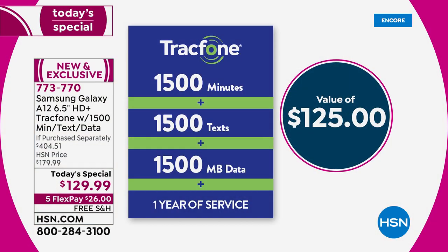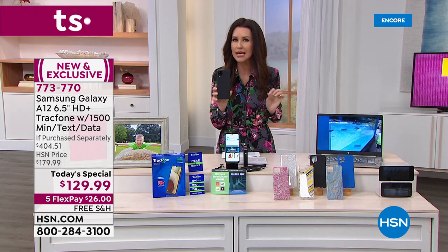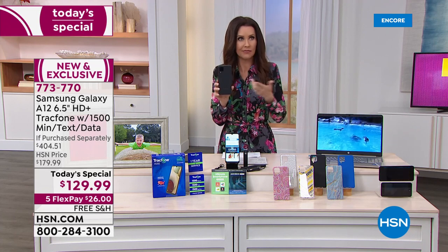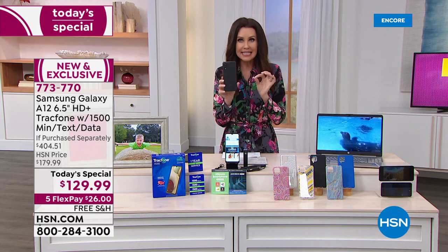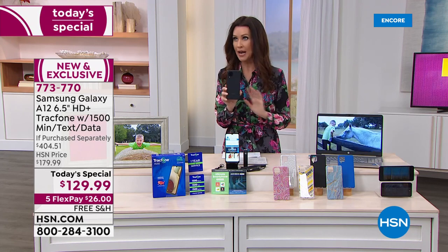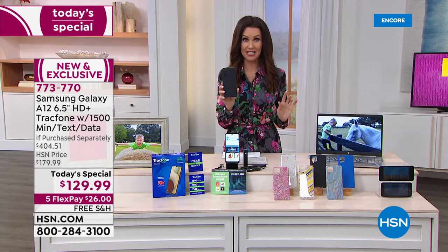Four cameras including that macro camera and lens, $125 worth of talk minutes, 1,500 texts, 1,500 megabytes of data — which by the way you don't even use when you're connected to the internet. When you're at home using your own wifi, you're not even using those minutes. This is the longest battery life we have ever offered on any Samsung phone here at HSN.